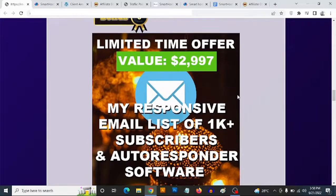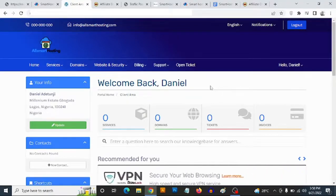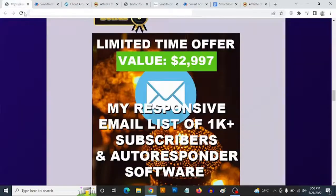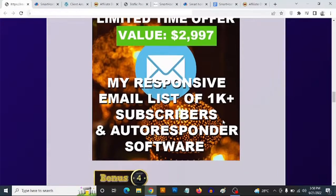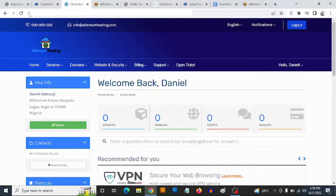Bonus number three: you are going to get access to my list of 1,000-plus active buyers in the make money online and affiliate marketing niche. You also get access to autoresponder software that you can install on your hosting, which allows you to send unlimited emails to your list. It's very simple software to use, and you can start mailing your list instantly.